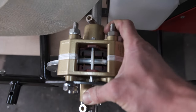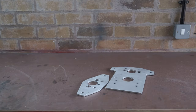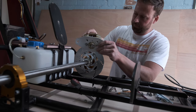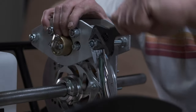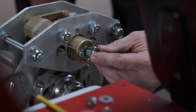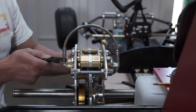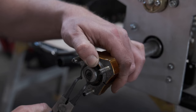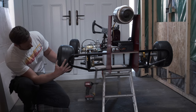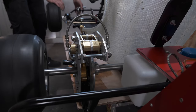The steel bracket was just too flexible, so I went on to make another bracket out of much thicker aluminium. Much better — I feel much safer now with decent brakes.